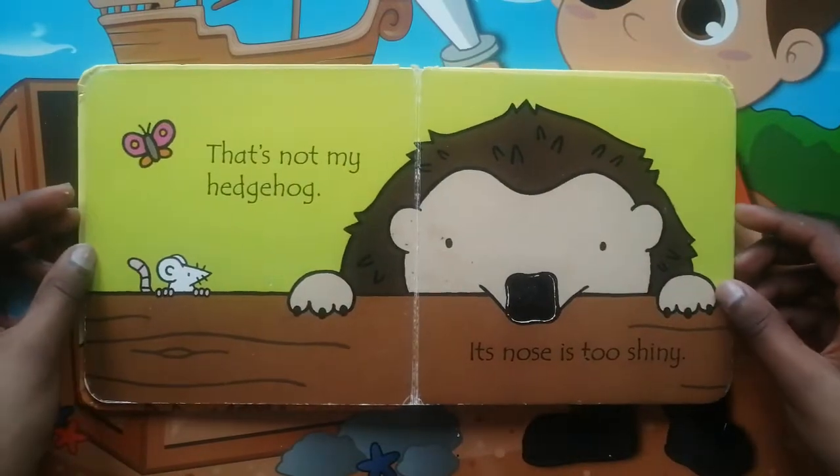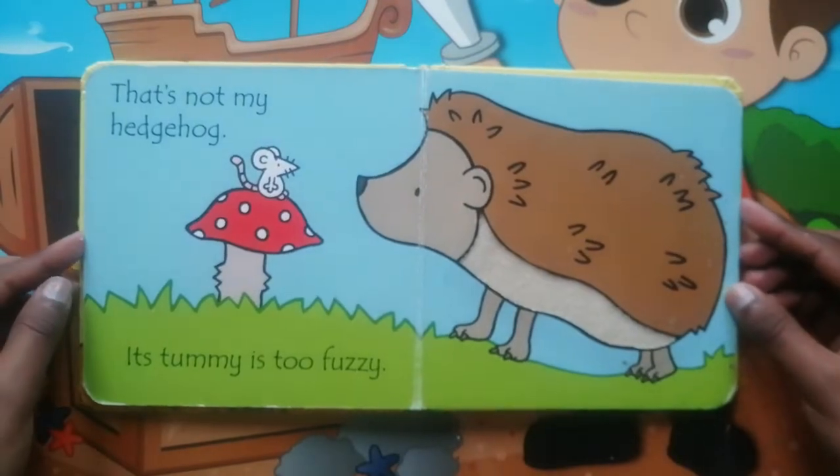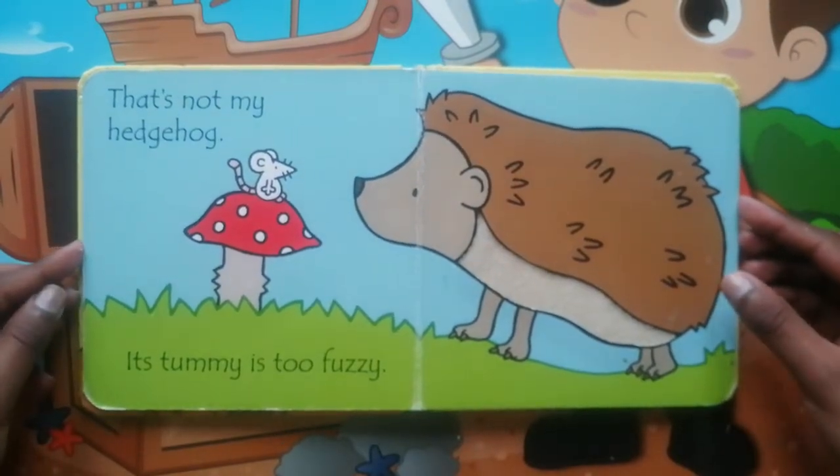That's not my Hedgehog. Its nose is too shiny. That's not my Hedgehog. Its tummy is too fuzzy.